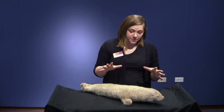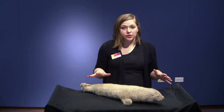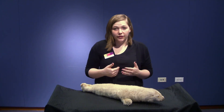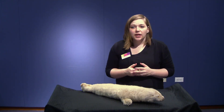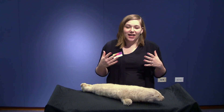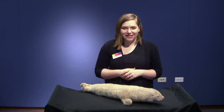The harp seal pup's fur is highly sought after and has drawn hunters for many years, and they were very threatened for a long time. But hunting harp seals has now been really regulated, so their numbers have been increasing. That's just a little bit about the harp seal. Thank you so much for joining us today and we hope to see you soon at the Fort Worth Museum of Science and History.